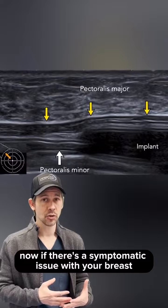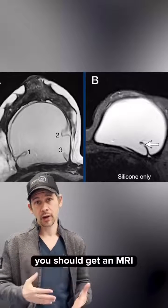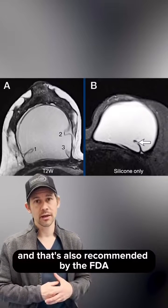Now, if there's a symptomatic issue with your breast and the ultrasound is normal, you should get an MRI because an MRI picks up way more ruptures than an ultrasound, and that is also recommended by the FDA.